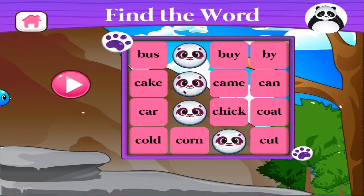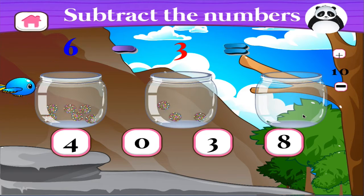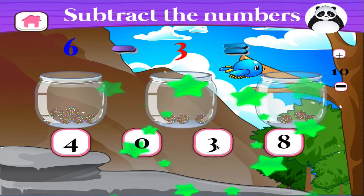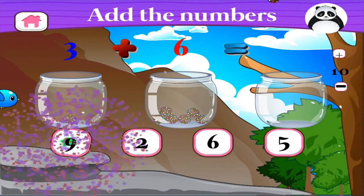Find the word buy. Awesome! 6 minus 3 equals — brilliant! 3 plus 6 equals — excellent!